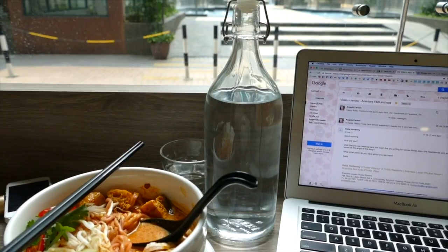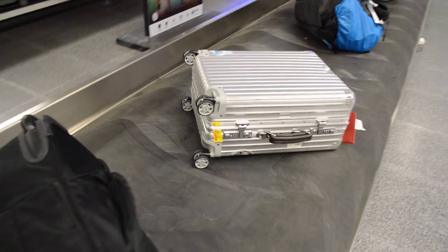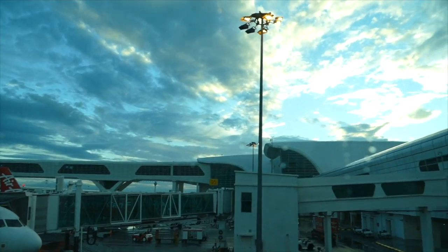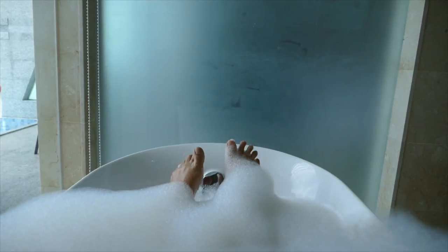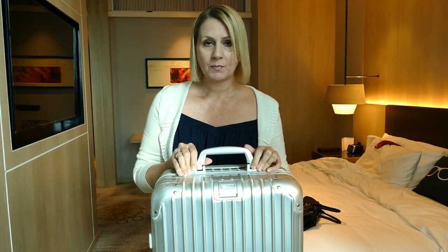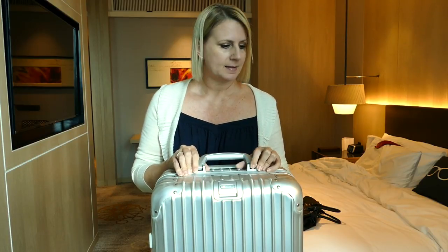Hi there, I'm Angela. I'm a digital communications consultant by day; by night I'm a travel writer and contributor to magazines like Condé Nast Traveler, Maxim, and Esquire. Since 2011 I've been a luxury travel blogger. I travel sometimes two or three months at a time, living out of one suitcase.